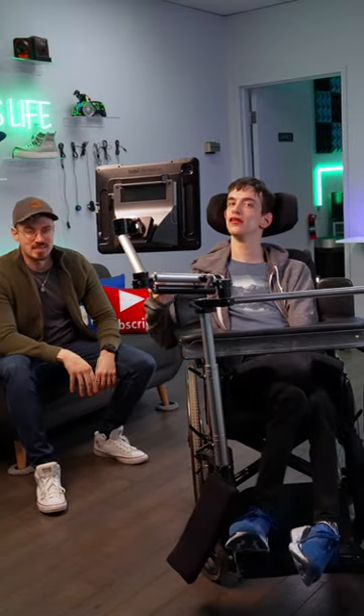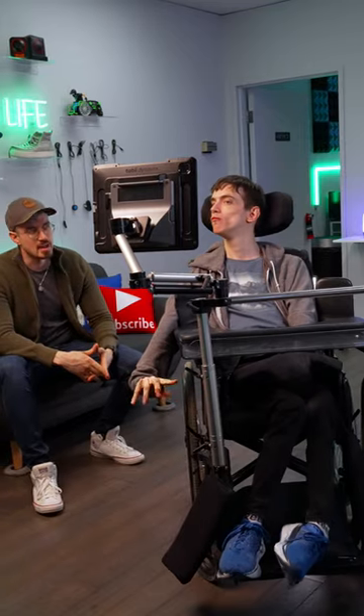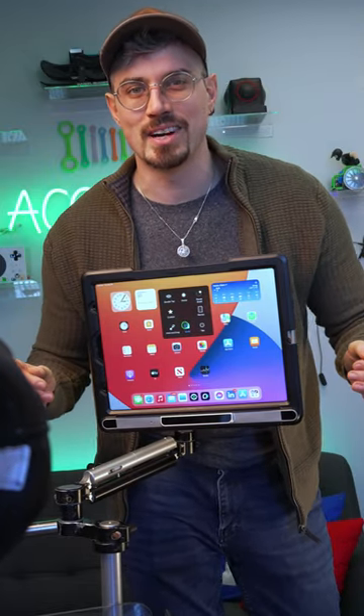So many of you have been wondering how Brad uses his communication device right here. In today's video, I think it's time we address that. Brad? Yes. So this is Brad's eye tracking device called TV Pilot from Tobi Dynavox.